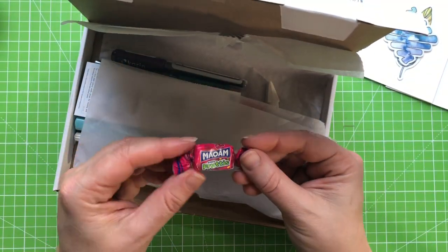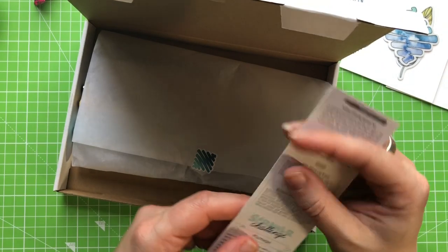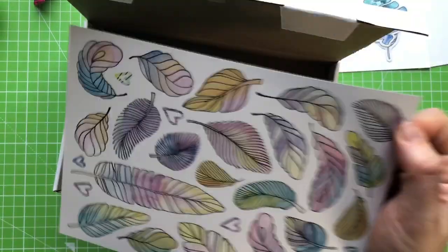There's a Maoam fruit sweet in here — they're so good. We have our list of supplies which we'll look at in a minute. And the Scrollerbox challenge this month is plumage. So these aren't leaves at all — these are feathers!